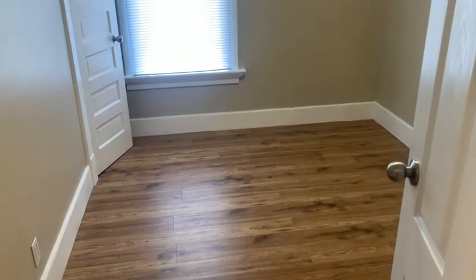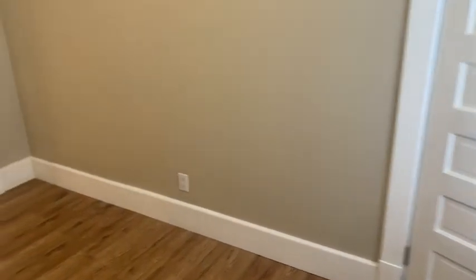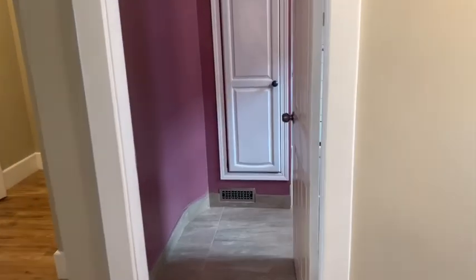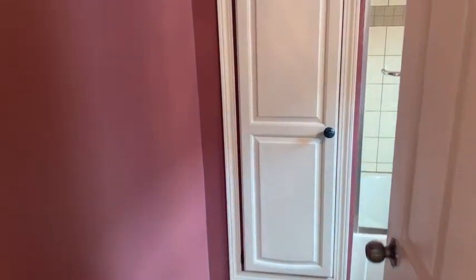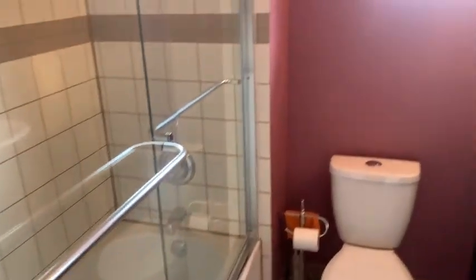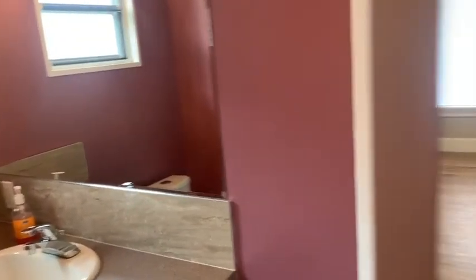On the left we have our first bedroom — good size, with a decent sized closet. Straight across the hallway is your full bathroom, with a new tub and windows.